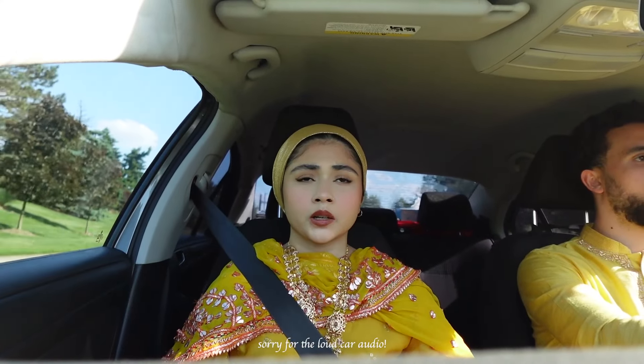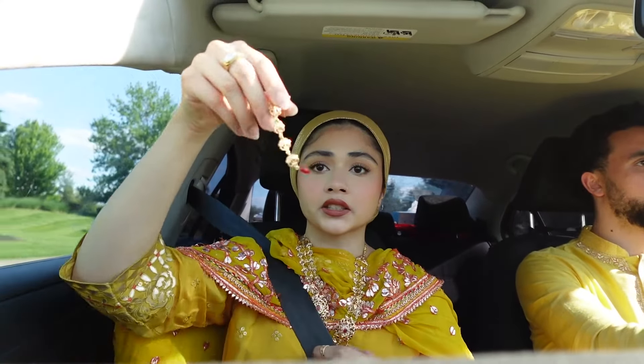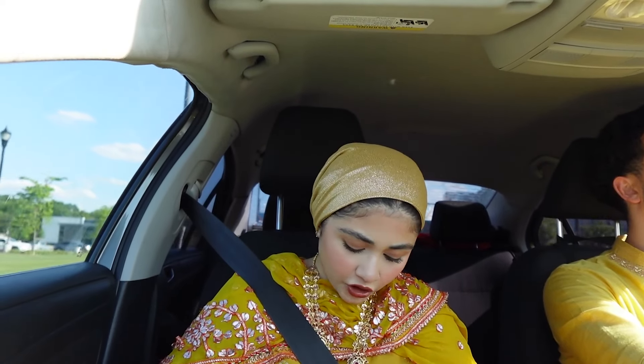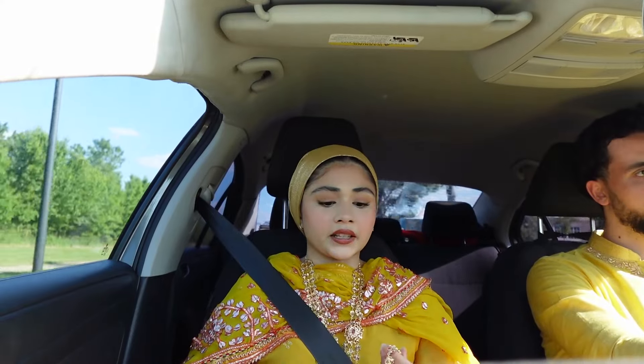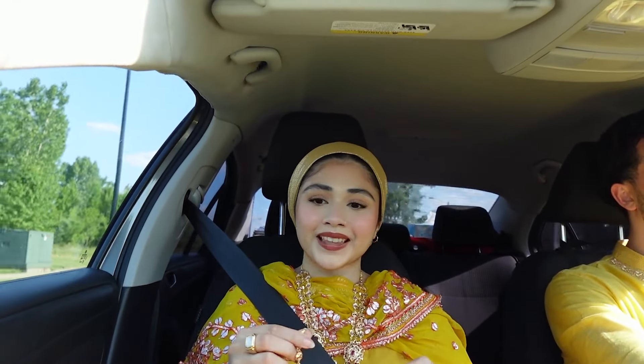I'm going to put my earrings on — they match the necklace. Where's the back of the earring? I can't find it, so I guess that's a sign I can't wear those earrings. We made it out the door — we're probably running about 10 minutes behind but that's not a big deal. Salih and I are matching — this is actually the outfit he wore to our Tolki.